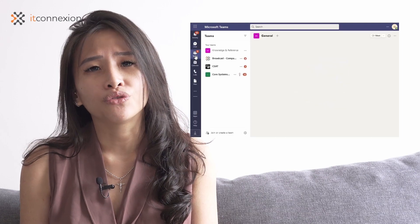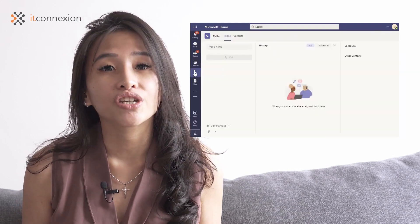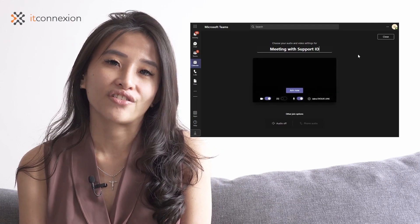Exchange also offers email and inbox recovery options, so compromised accounts can be recovered safely with adequate support and resources from Microsoft. Every business can benefit from better communication, and that's made possible through Office 365 with Teams, Outlook, Skype, and Yammer. Teams is a valuable tool for collaborating virtually across departments with instant messaging and video conferencing options. Everything you need to communicate with your staff and clients is available through Office.